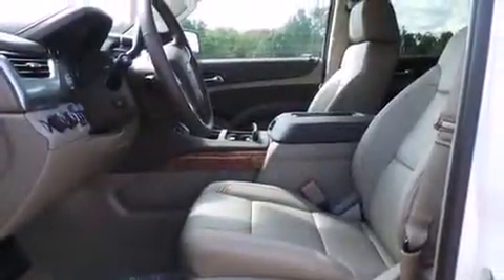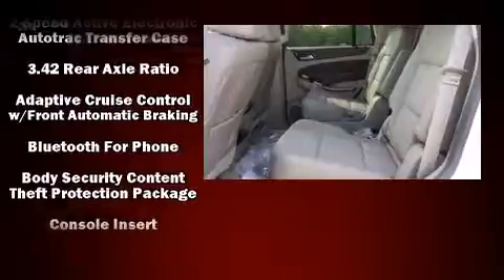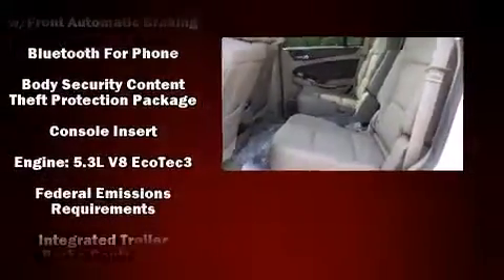State-of-the-art amenities, such as memory seats and adjustable pedals, yield a more personal driving experience. Audio features include a CD player with MP3 capability and ten speakers, providing excellent sound throughout the cabin.